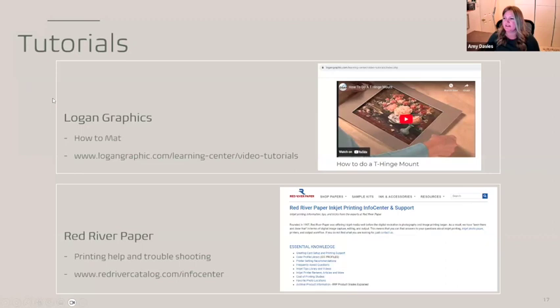For tutorials, Logan Graphics has a great website. They made the mat cutter I bought — I started out cutting my own mats but don't do that anymore. One of the best tutorials I found is how to do a teeth hinge mount for your matting. It's a great method because you're not going all the way around — the photo has room to breathe and shrink and expand with different weather conditions. It's worked well for me to mount photos to the mat. If you go with Red River, they have a lot of printing tutorials too, on how to print on their paper and manage different printers.